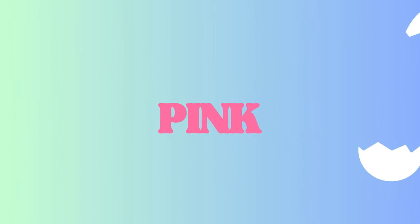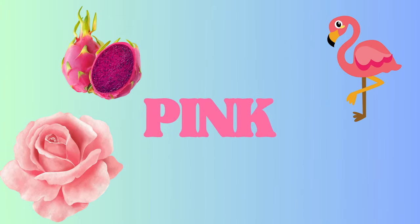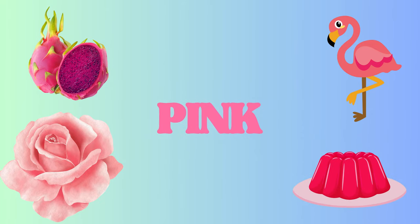Pink? Pink is pretty. We have a fabulous flamingo, a lovely pink rose, an exotic dragon fruit, and wobbly pink jelly. So sweet and soft.